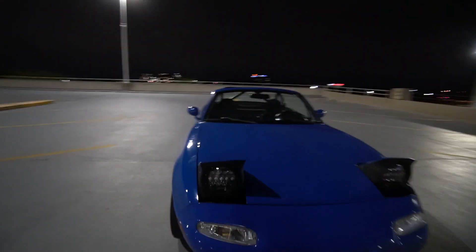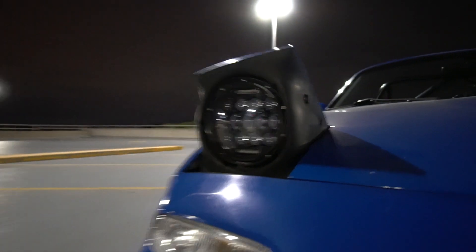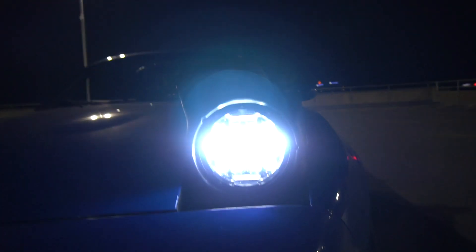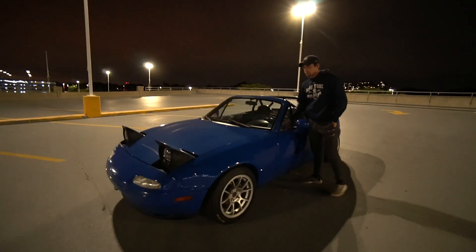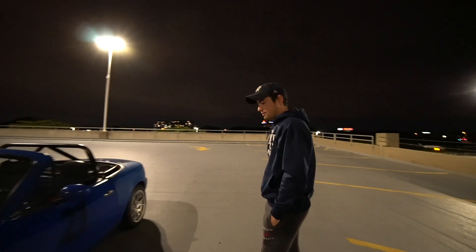We got the Jeep LED headlights — Amazon Jeep headlights for I think $62 for the two. They're really bright. You can't really tell with the camera, but the brights go all the way onto that building over there. They definitely improve nighttime drivability, because when you're taking this thing for a nice little rip, you need to be able to see what you're doing.